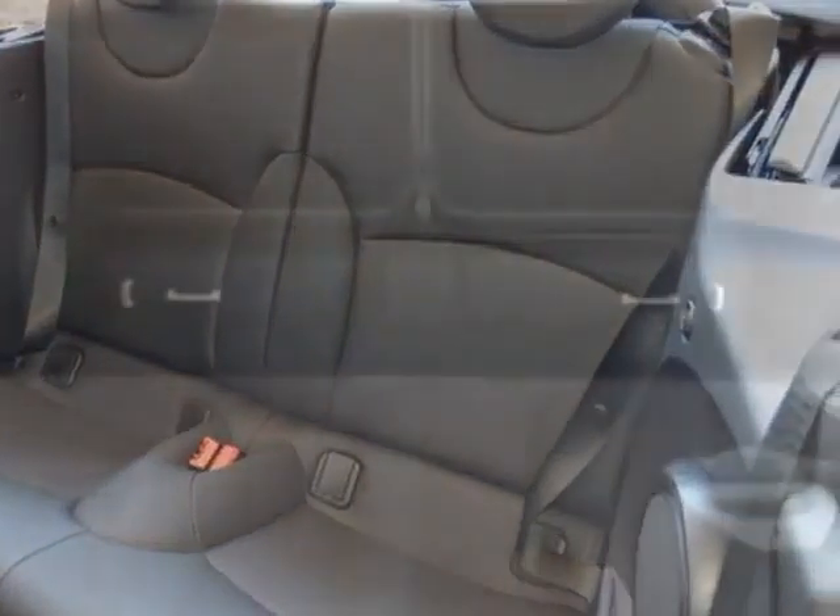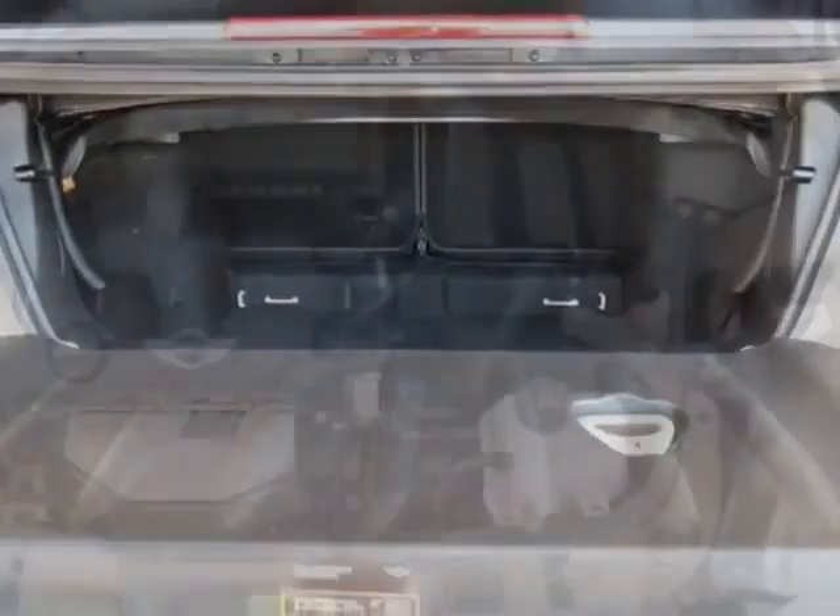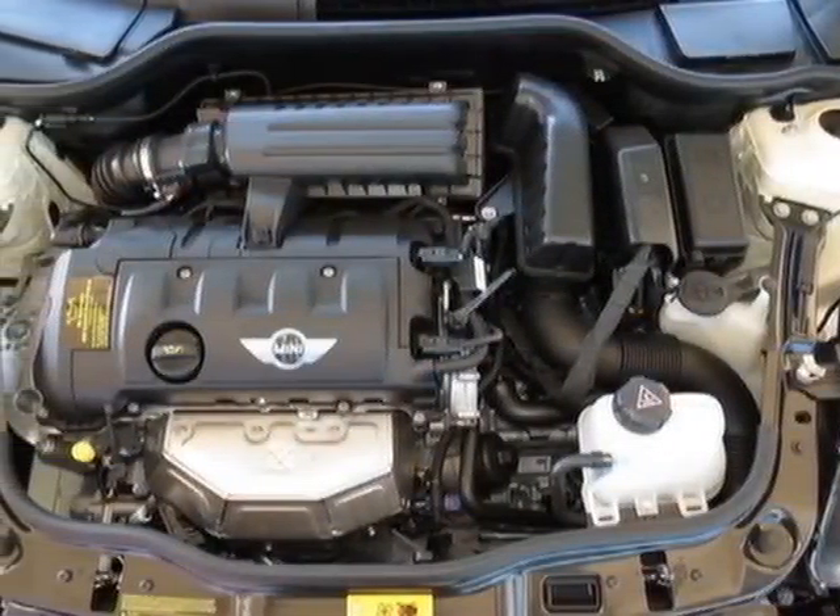Come take a look at this new 2012 Mini Cooper Convertible. For your protection, this vehicle has a full factory warranty.